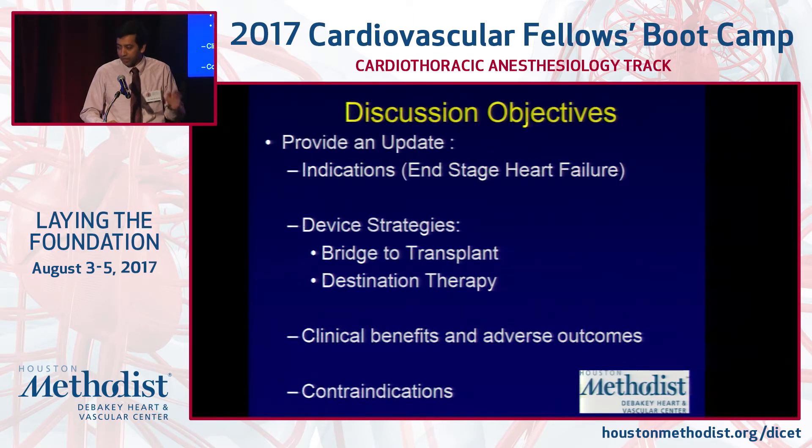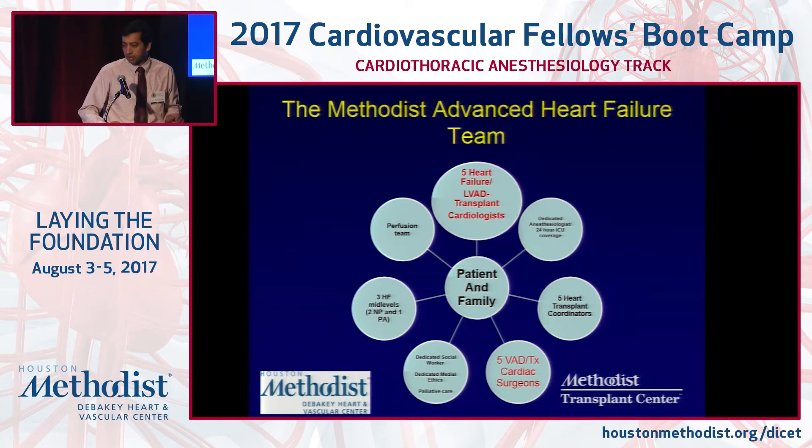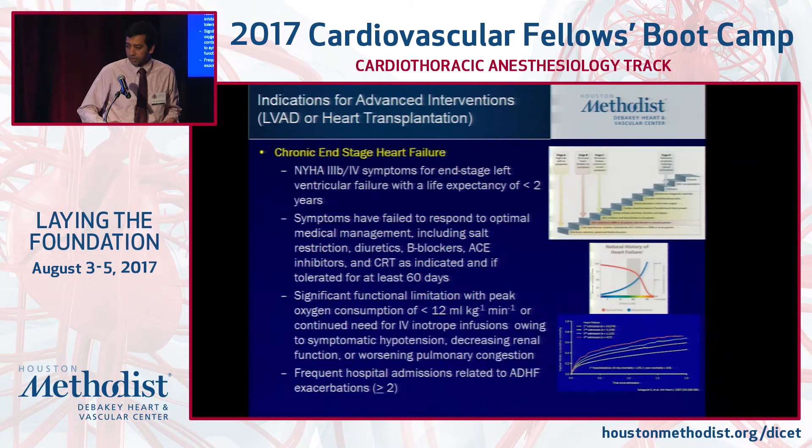I'm filling in for Dr. Brockner, who's in surgery. The objectives are to give you an update on the indications for a permanent LVAD, talk about device strategies in terms of bridge to transplant and destination therapy, and look at some of the clinical benefits and contraindications. This is our advanced heart failure team — we'll skip this slide and go straight to indications for advanced interventions.